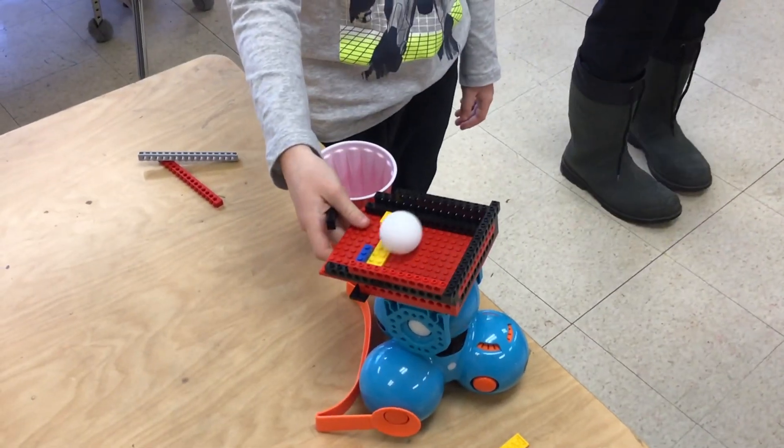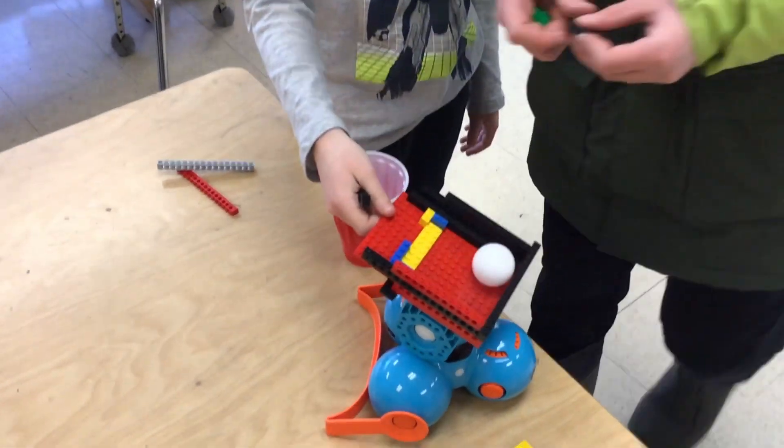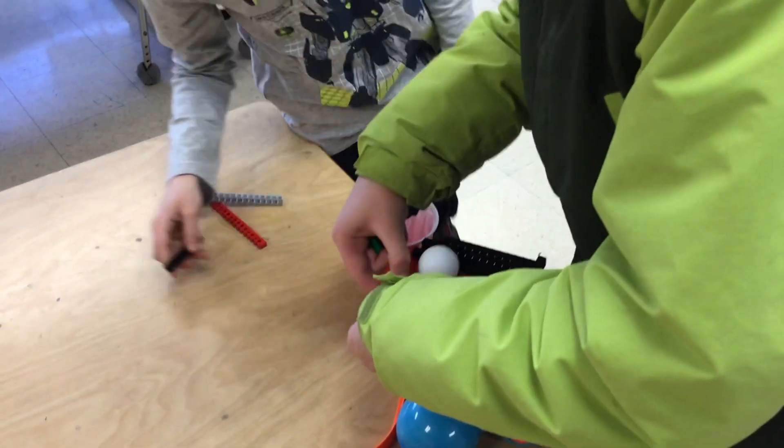It's supposed to, when it goes down, it's not going to go that much, but it goes far enough and it will fall.